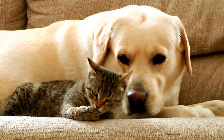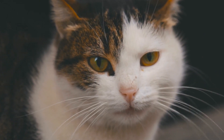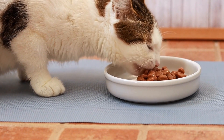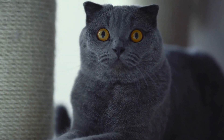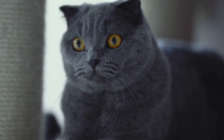One: Body Language. A cat's body language is their primary form of communication. Understanding their posture, movements, and gestures can reveal their thoughts and emotions. For example, a tail held high indicates happiness or excitement, while a swishing tail might indicate agitation.